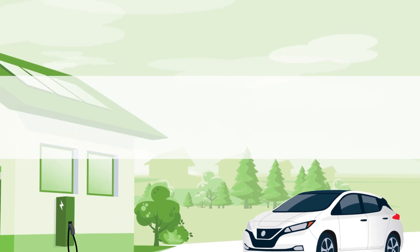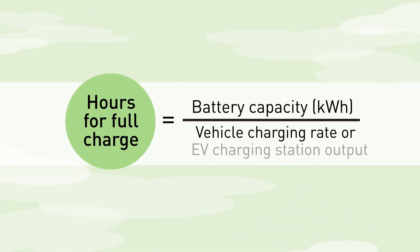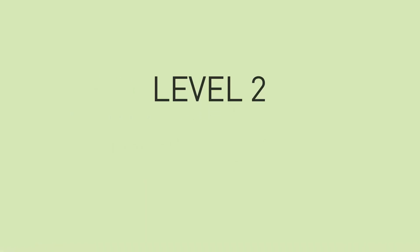Each EV also has a charging rate, which indicates the amount of power the battery can safely accept, regardless of the amount of power being delivered by the EV charging station. To find your vehicle's charging rate, enter the make, model, year, and type maximum charge rate into an internet search engine.